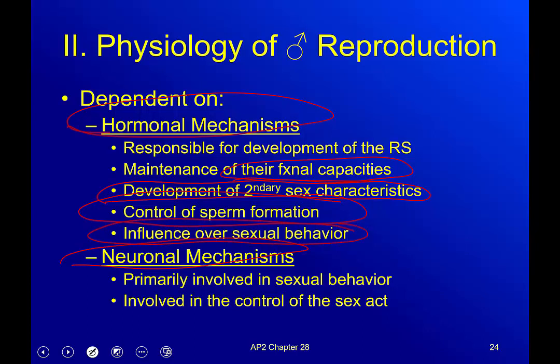Hormone levels actually control sex drive — if you don't have high enough hormone levels you tend to lack sex drive. That's one of the reasons why you now see quite a few commercials about testosterone supplement gels and similar products.